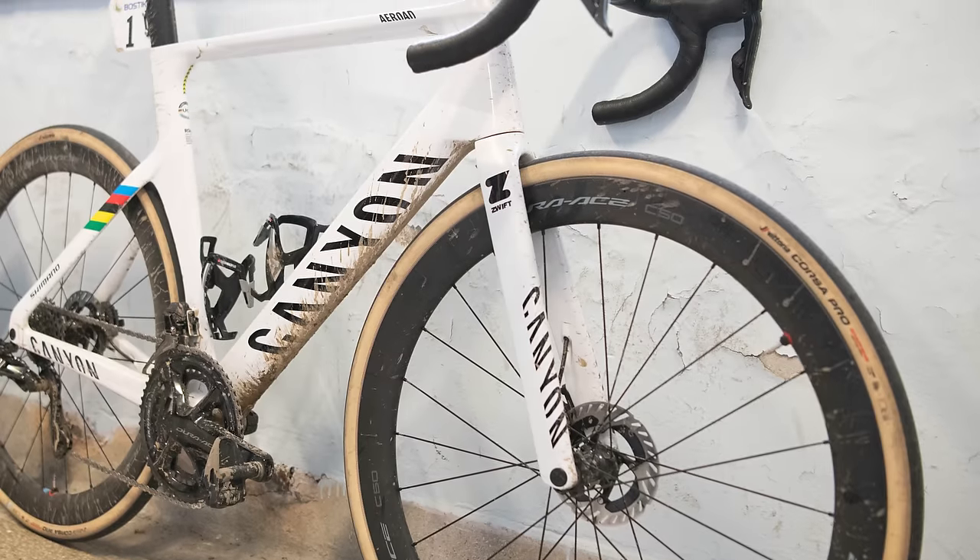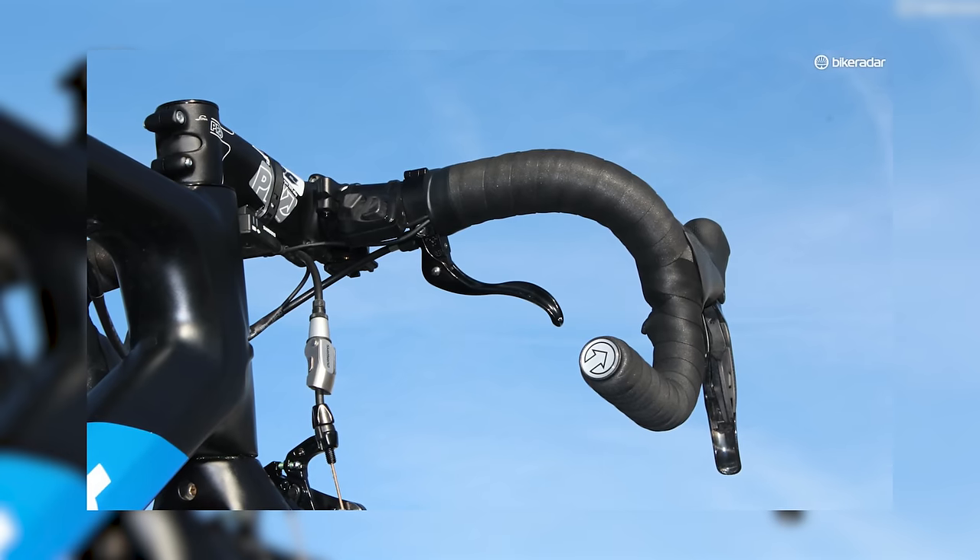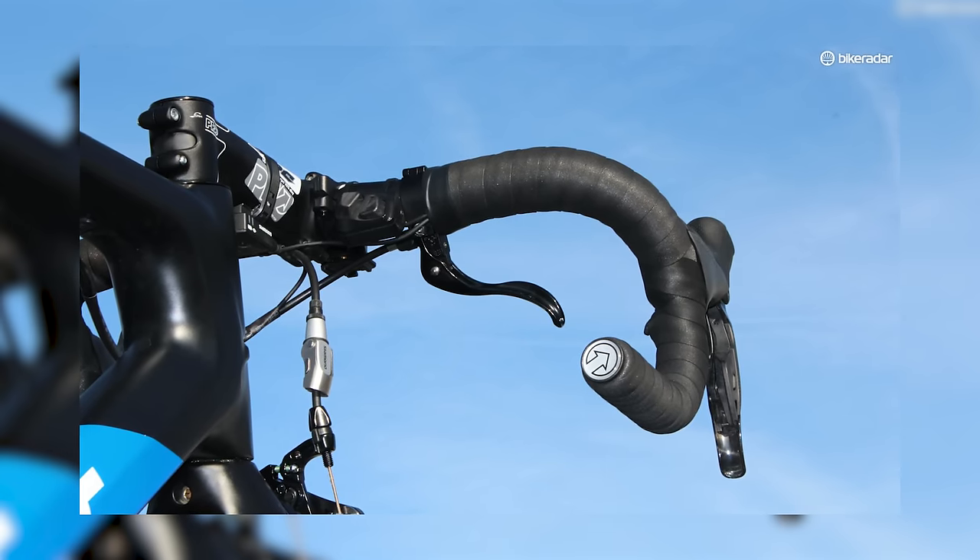But I have to give a little nod to Degenkolb's additional cross-top brake levers. You just don't see them these days, and I have to say I rather miss them.